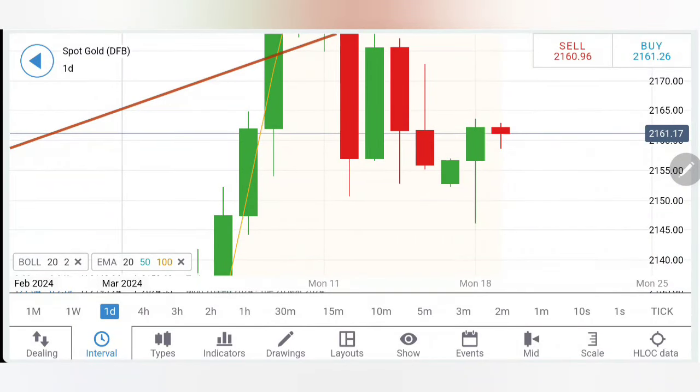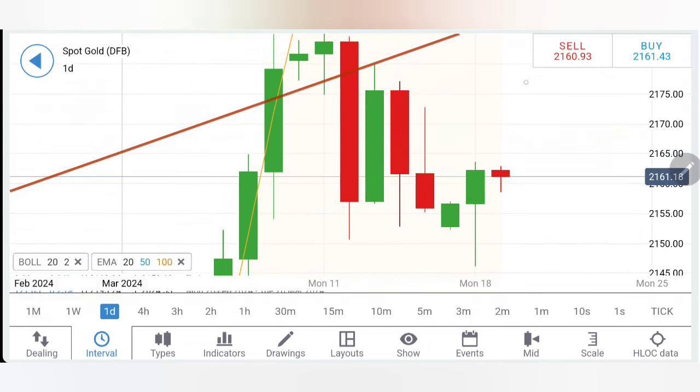Gold traded in a narrow trading zone yesterday. The good thing is it has recovered from the lows at 2145 and ended the day in green towards 2162 levels. Now, what to expect today from gold — how to profit, whether it is going to shoot up or drop again — what is going to be our strategy? We will see with the help of charts and indicators. This is the first update for the day.